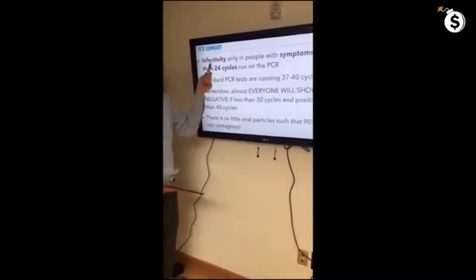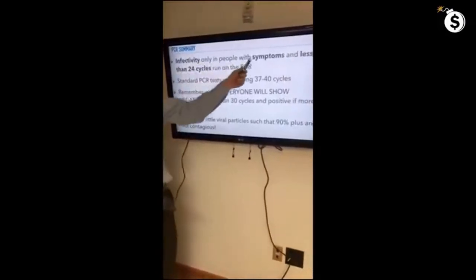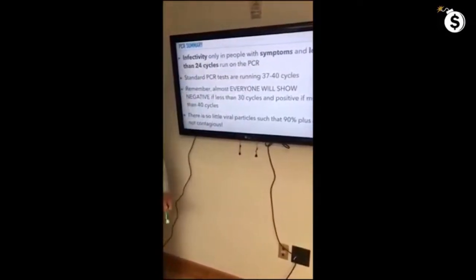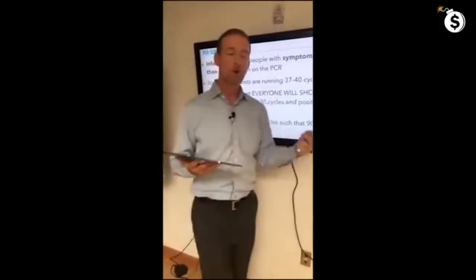In summary, infectivity is only seen in people with symptoms and fewer than 24 PCR cycles. As we've always known with viruses, to transmit you generally have to be symptomatic — almost all transmission is in symptomatic people. This is now evolving into something of a standard.